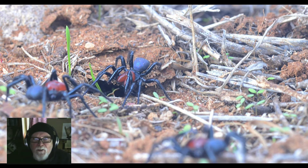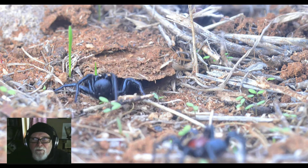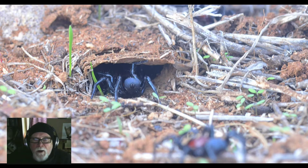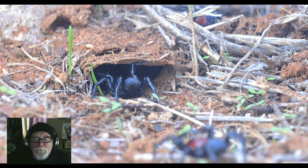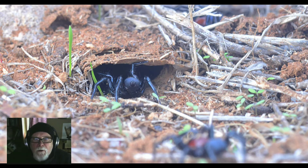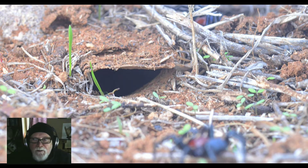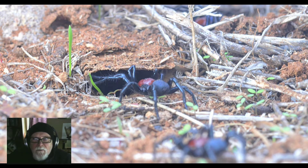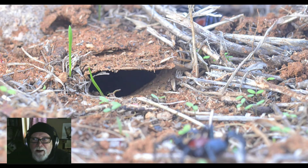There's a bit of a standoff — that one backed off, the one in the background didn't want to challenge the one in the burrow. This one seems to be the dominant one, going down the burrow. As to whether there's any mating going on, I have absolutely no idea.